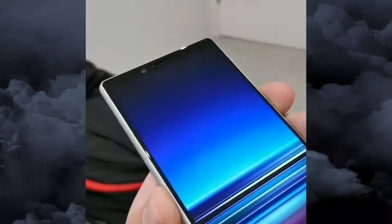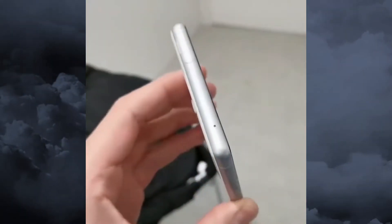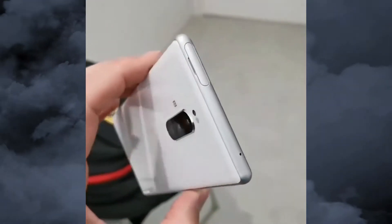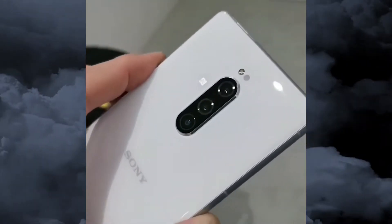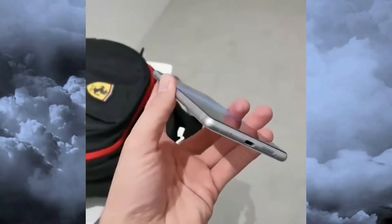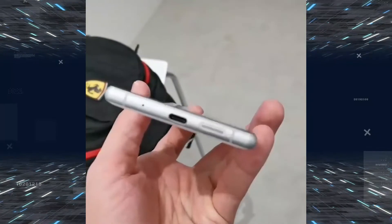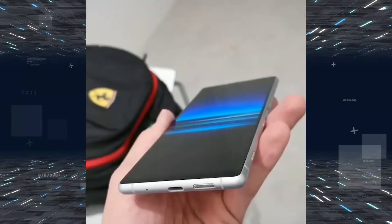Video recording is 4K at 30fps in HDR and 1080p at 60fps. Slow motion can be recorded at 960fps in 1080p. This smartphone also has 5x gyro EIS. So that's the number six best camera smartphone in this list, the Sony Xperia 1.